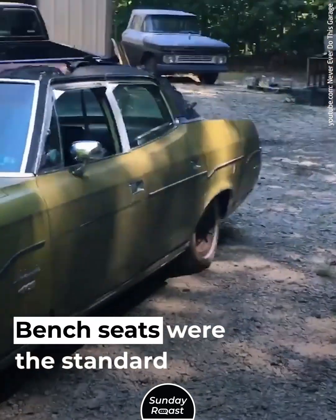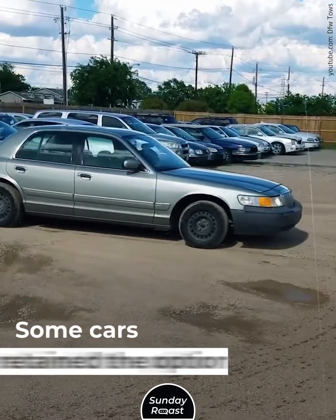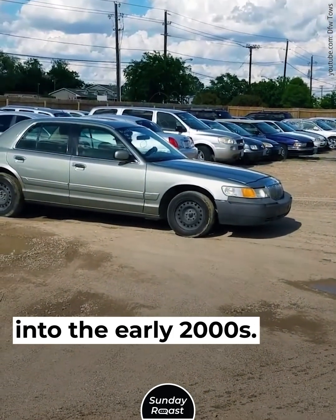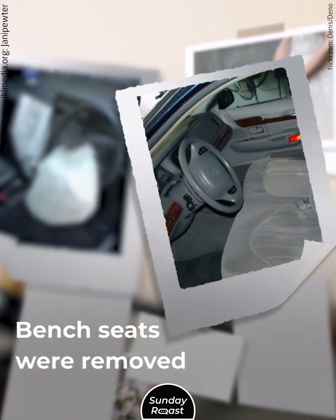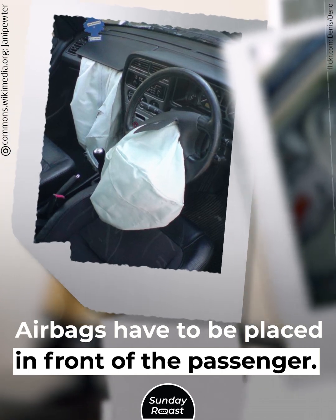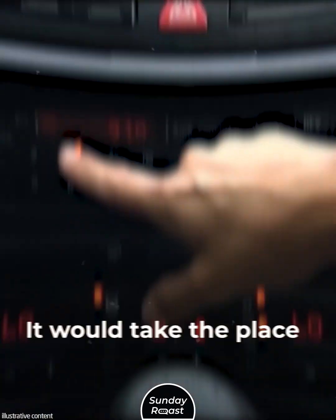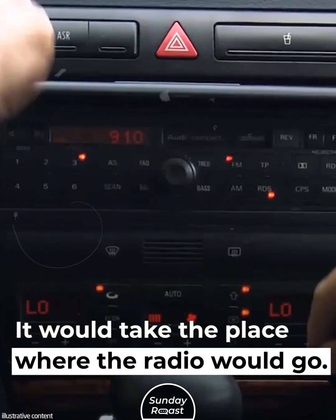Five: front bench seats. Bench seats were the standard of family cars in the 1980s, and some cars retained the option into the early 2000s. They were removed for safety reasons — airbags have to be placed in front of the passenger, and it was impossible to fit an airbag for the center seat, as it would take the place where the radio would go.